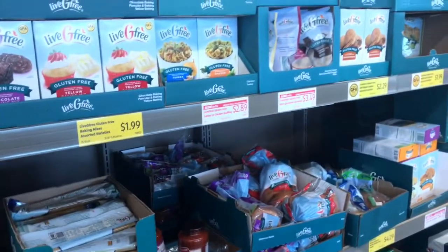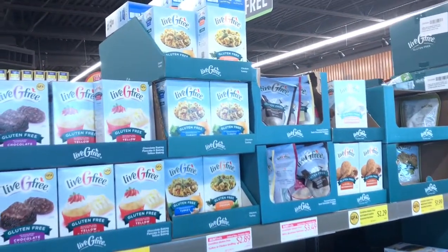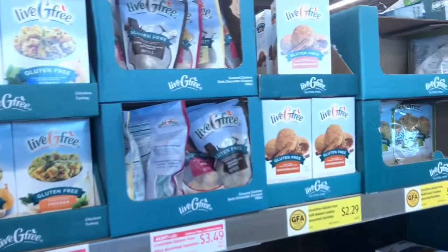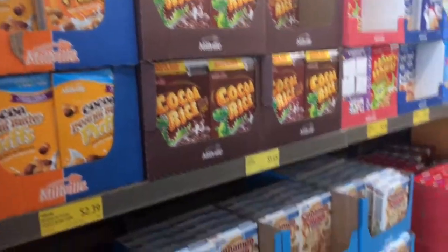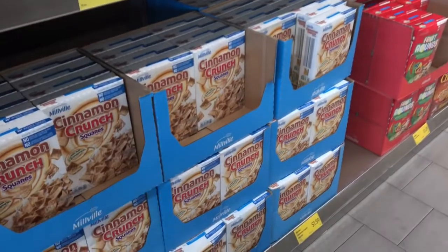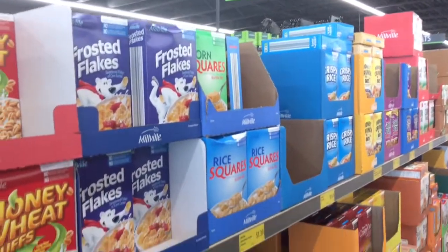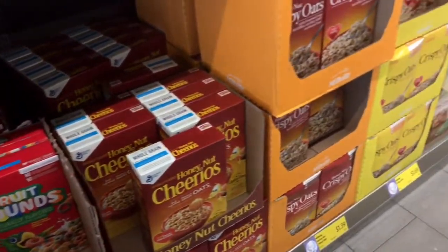They even have some gluten-free stuff right there, so if you have any problems with gluten — I don't know if you can see this — but this is gluten-free, it's like a cookie mix or something. Here is your cereal aisle: cocoa rice, cinnamon crunch squares, frosted flakes, fruit rounds, and they do have honey nut cheerios.